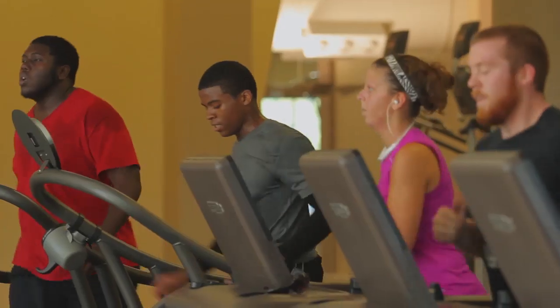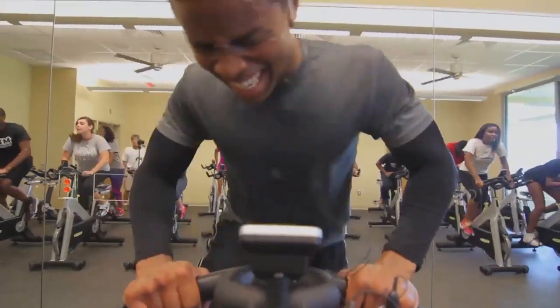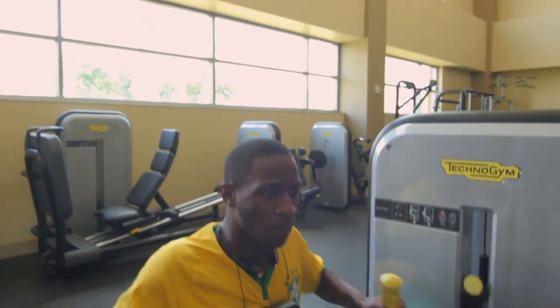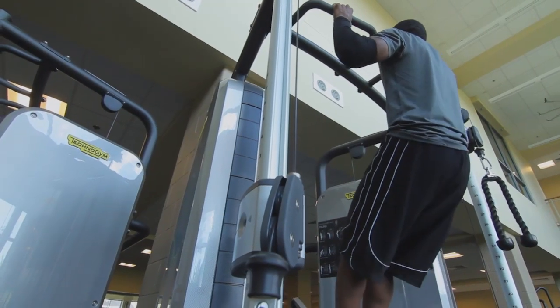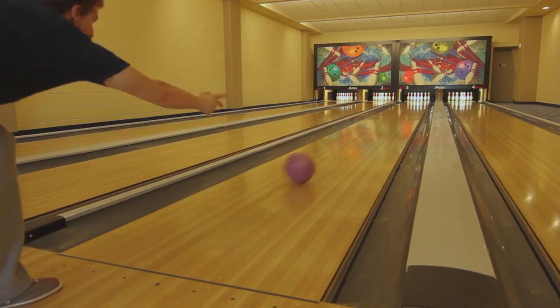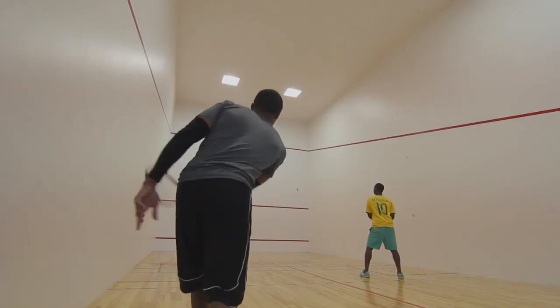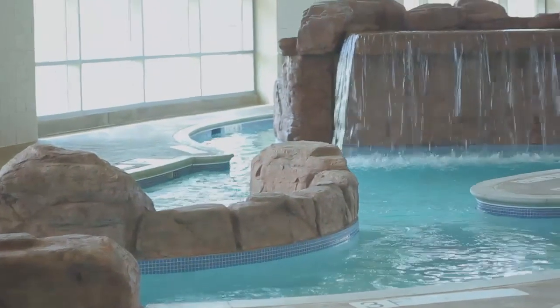I enjoy all the equipment. I use everything ranging from the treadmill to the elliptical, all the equipment for strengthening, pull-ups, the cardio room — everything. I enjoy that there's so much variety here. It's not just a weight room and a cardio room. There's also a bowling alley, racquetball court, basketball court, and swimming pool, so there's a lot more things to do here.